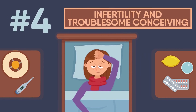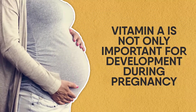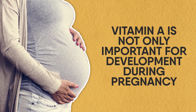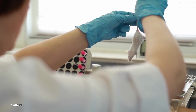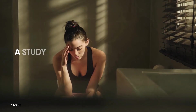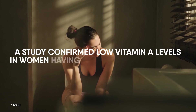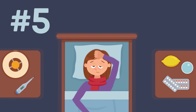Number 4: infertility and troublesome conceiving. Vitamin A is not only important for development during pregnancy, but also for becoming pregnant. Its deficiency can lead to infertility in both men and women — studies done in female rats have confirmed this. It can also lead to miscarriages; a study confirmed low vitamin A levels in women having recurrent miscarriages.